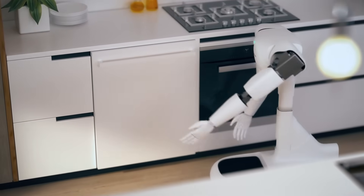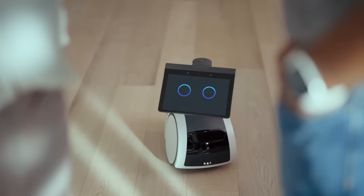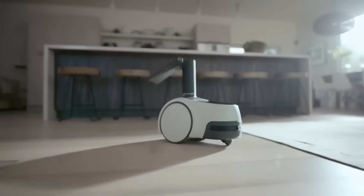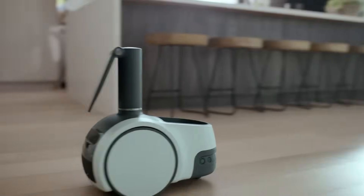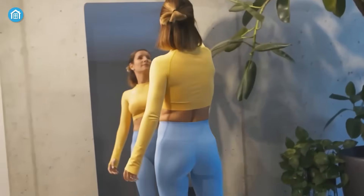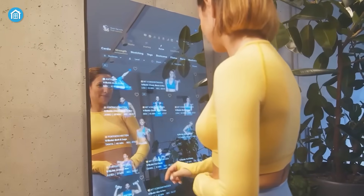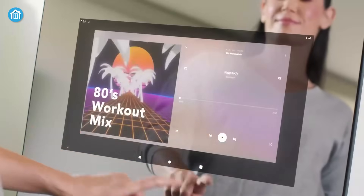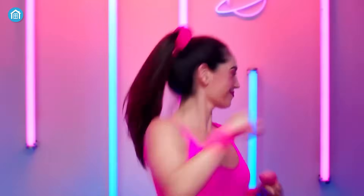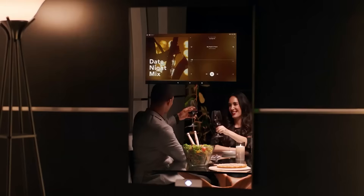As AI hardware becomes more affordable and seamlessly integrated into consumer design, these tools won't just be popular among early adopters or tech enthusiasts. We're heading toward a future where AI-enhanced living is the baseline. From elderly care to remote work, from kids' education to home fitness, these gadgets are reshaping what convenience, personalization, and luxury mean in everyday life. These innovations are quietly training us to expect more from our environments — more intelligence, more anticipation, more interaction. The line between human intention and machine execution is blurring fast, and 2025 may just be the year we stop noticing the tech, not because it's not there, but because it works so well it fades into the background.